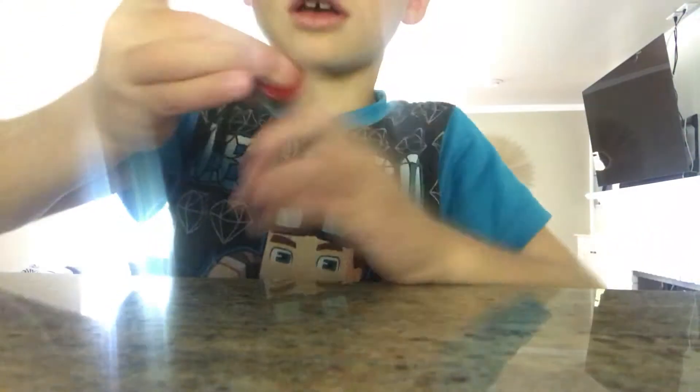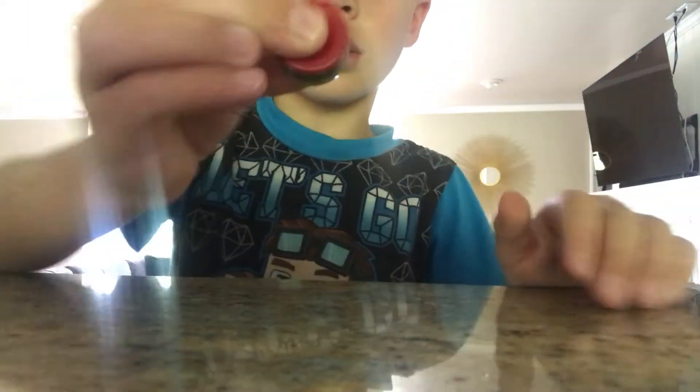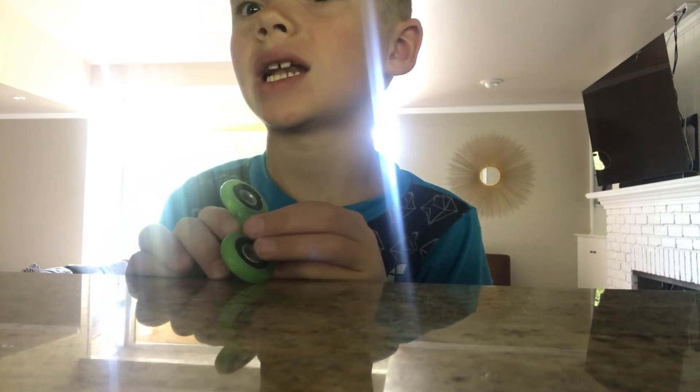That is it for all my favorite spinners. I don't know why this was in there — you can see it spins. So that is it for this video and I'll see you all next time. Goodbye, bye!